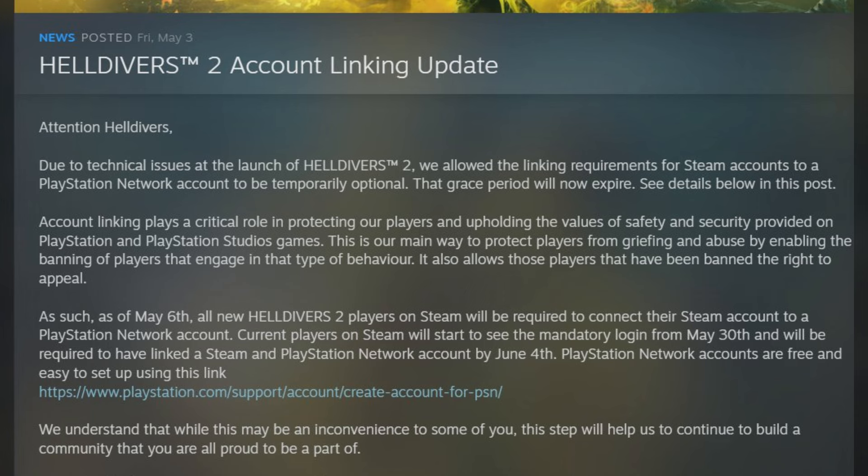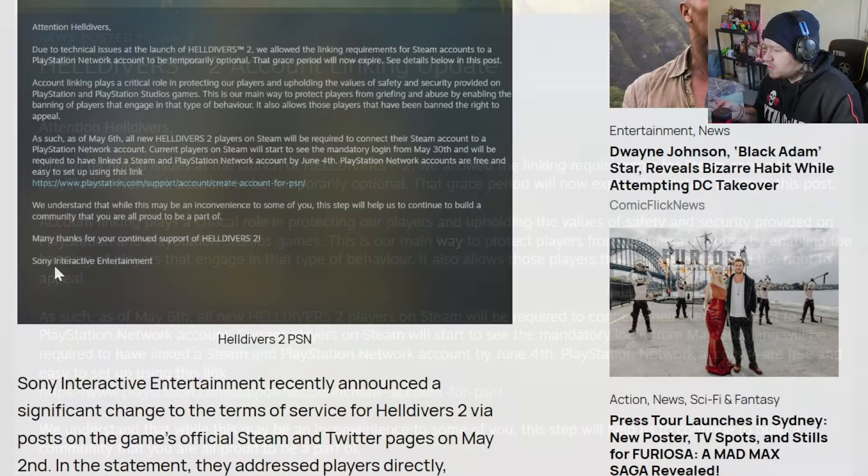'It also allows those players that have been banned the right to appeal. As such, as of May 6th, all new Helldivers 2 players on Steam will be required to connect their Steam account to a PlayStation Network account. Current players on Steam will start to see mandatory login from May 30th, and will be required to have linked a Steam and PlayStation Network account by June 4th. PlayStation Network accounts are free and easy to set up. We understand that while this may be inconvenient for some of you, this step will help us continue to build a community where you are all proud to be part of. Many thanks — Sony Interactive Entertainment.'